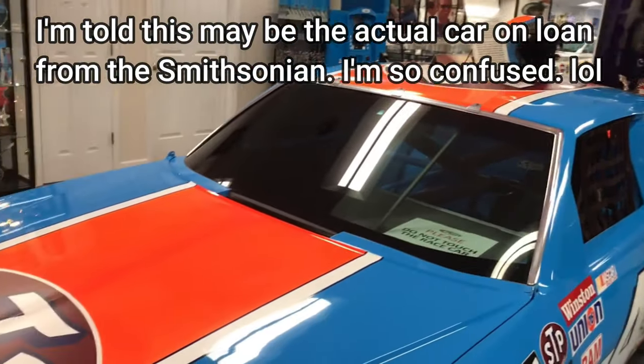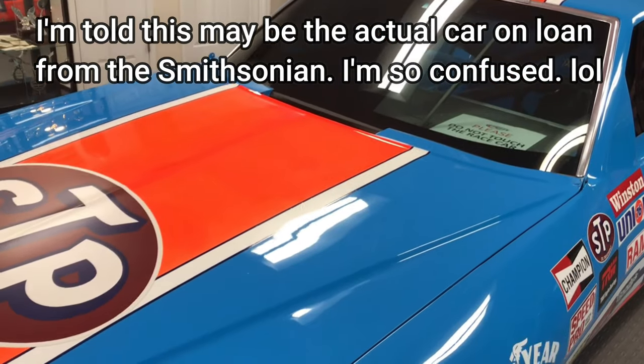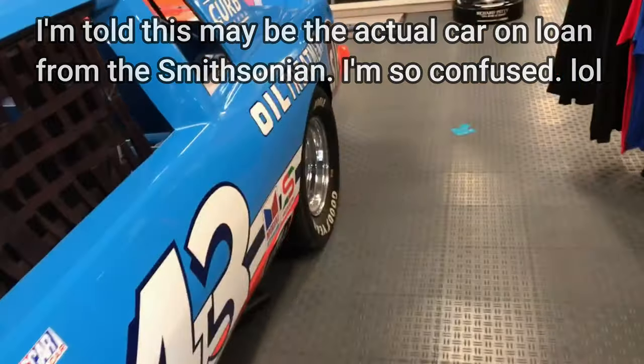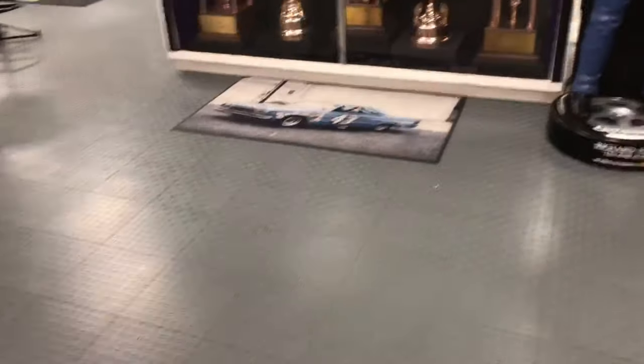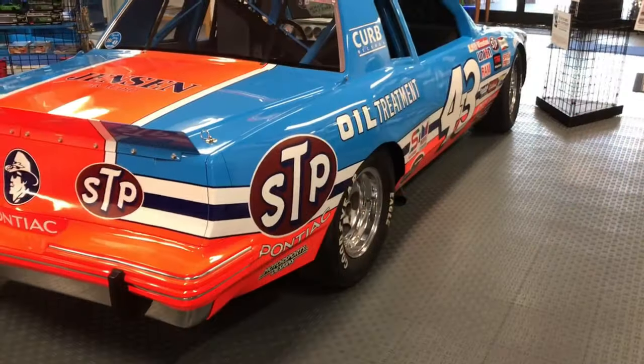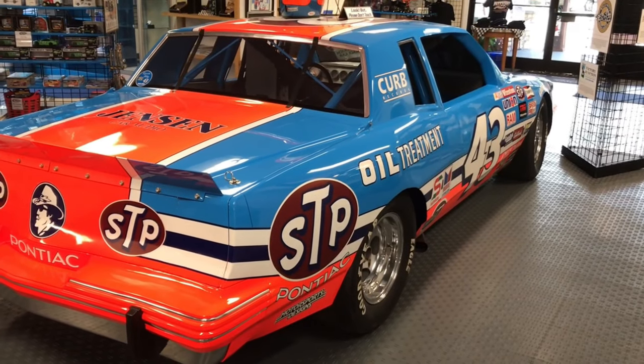As you come in, you see the '84 replica of the 200-win car from Curb Motorsports. You're going to notice the paint job on all of these things is just immaculate. We're going to get back to these trophies here in just a second — this is just one beautiful car.